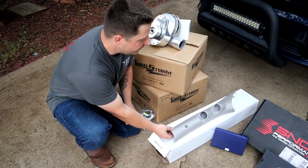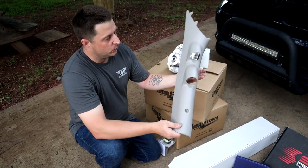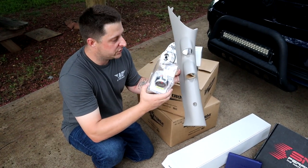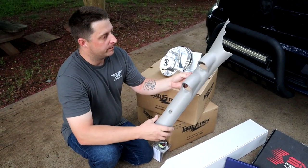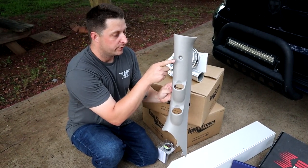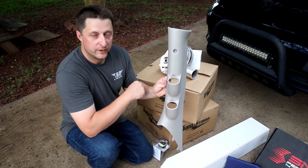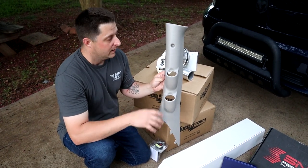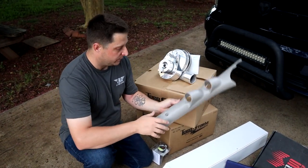The next thing we have is the gauge pod pillar, also from Auto Meter. We went with the double gauge pod because we'll be running the boost gauge and our AFR wideband gauge in it. It's a very simple pillar to install and fits very well on the Rams. You can also get them with three pods if you wanted to hold three gauges, but we chose the two-pod, which is the same one I'm running in Frostbite. It fits great, works great, and is not too bad to install.